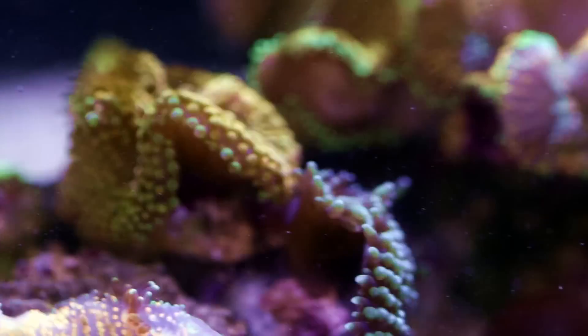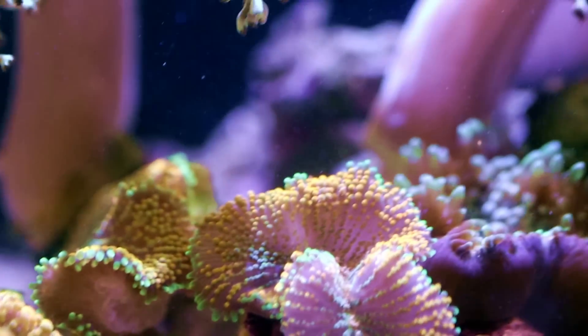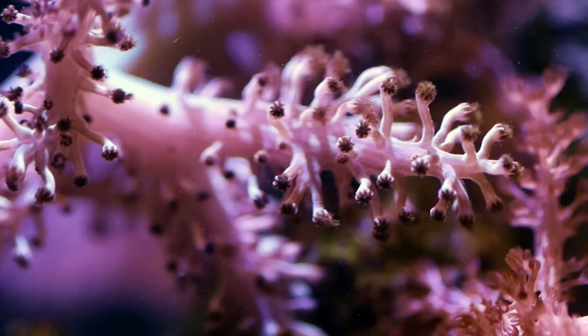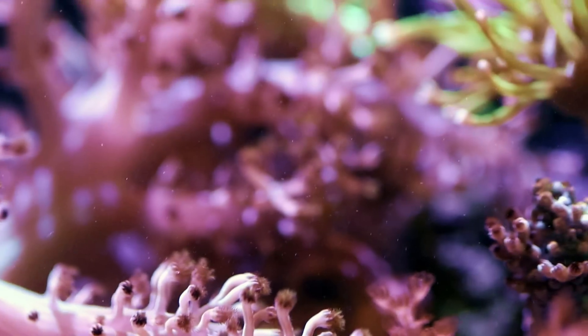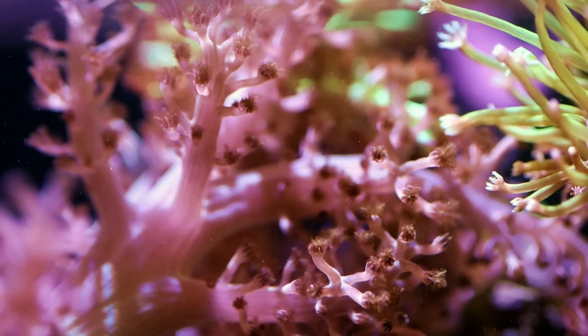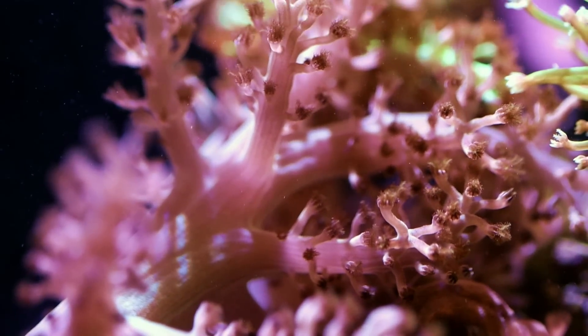And that's it for today's video. If you guys like the content and you want to learn more about corals and everything to do with reef-related aquariums, then subscribe. Hit the little bell and get notified when we do another video like this. Thank you very much for watching this episode of Fragbox TV. Bye for now.